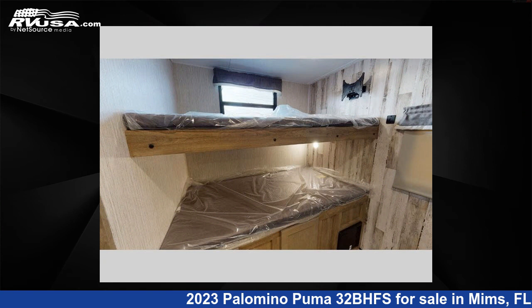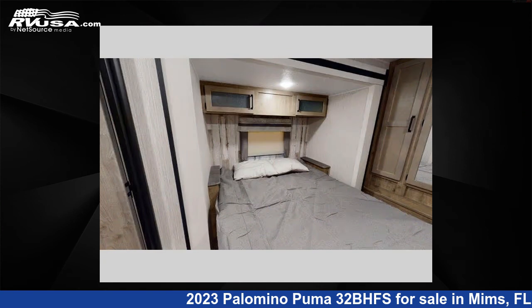The floor plan layout of this travel trailer features a bunkhouse, front bedroom, and kitchen island.